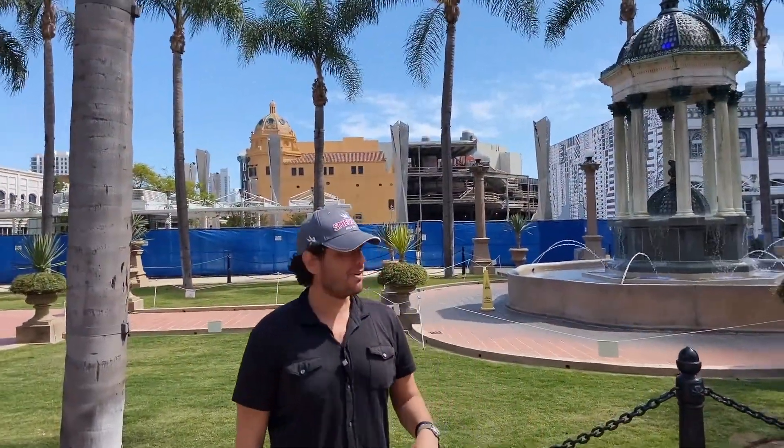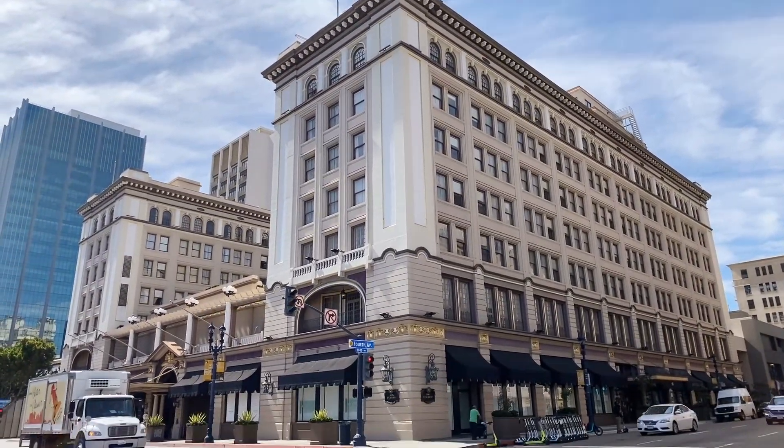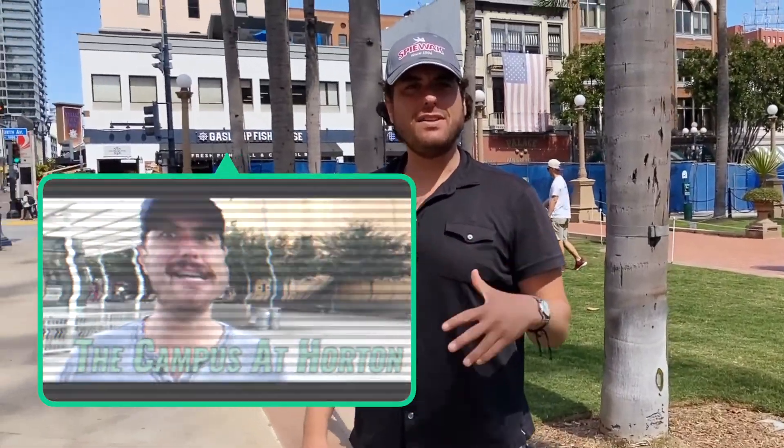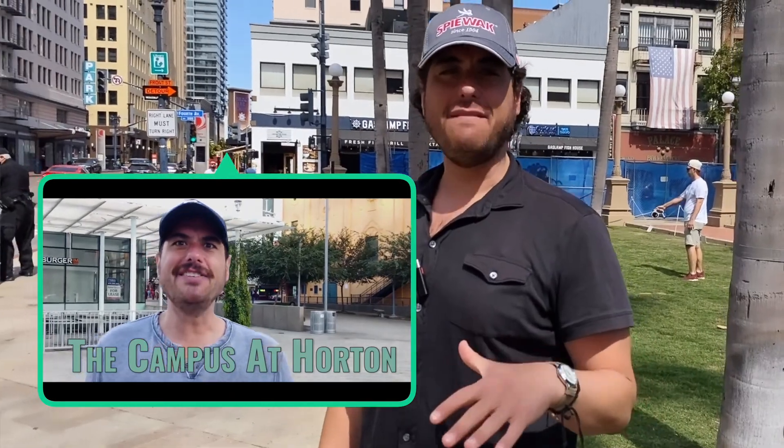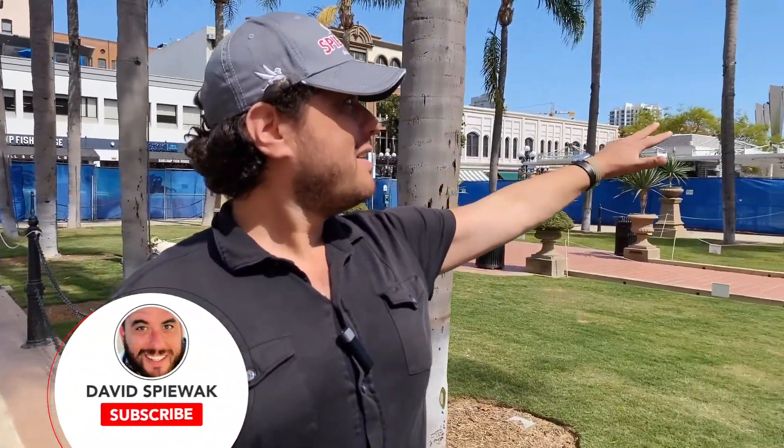I'm standing on the south side of Broadway in between 3rd Ave and 4th Ave. We're on the north side of Horton Plaza — the old Horton Plaza — which is turning into the Campus at Horton. As you guys know, a couple years ago I did a video about the soon-to-be Campus at Horton. So here we are a year and a half, two years later, and the old mall is completely obliterated.